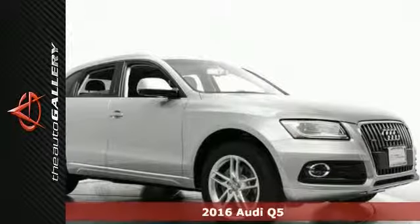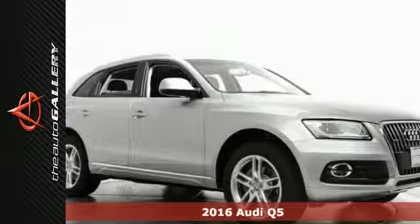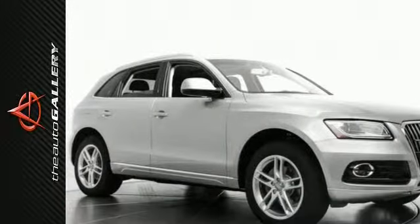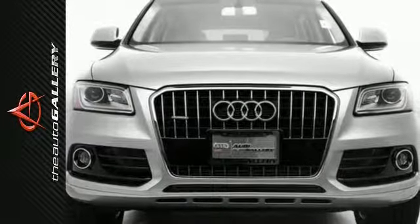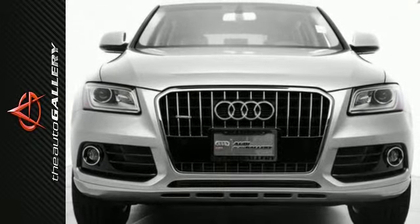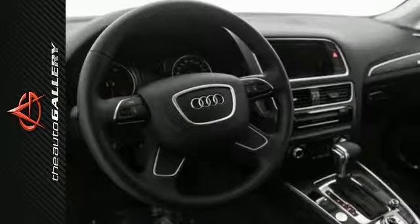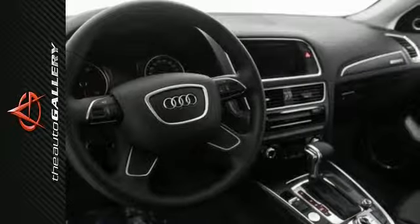This 2016 Audi Q5 Premium Plus has a charming silver exterior and superb black leather interior. Factory equipped with an impressive 2.0-liter 4-cylinder engine and 8-speed automatic with Tiptronic transmission, this 2016 Audi Q5 Premium Plus produces impressive MPGs and plenty of power. Add in the road-handling quattro all-wheel drive and this 2016 Audi Q5 Premium Plus is built for perfection.